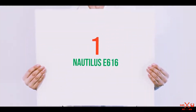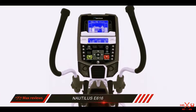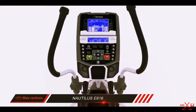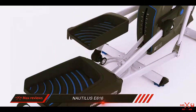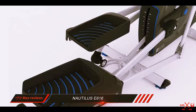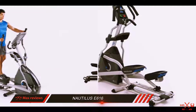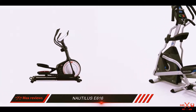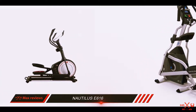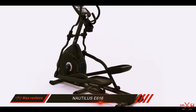And number 1 on this list: the Nautilus E616. Nautilus has designed elliptical machines for gyms for many years, and has used this expertise to create the E616, a powerful elliptical trainer suitable for your home. The Nautilus E616 includes Bluetooth technology, connects with popular fitness apps, and has enough workout presets to help you achieve fitness goals beyond basic weight loss.